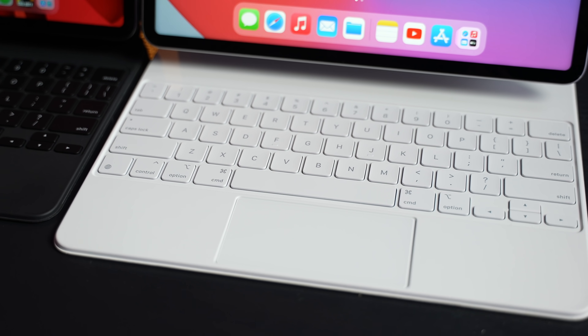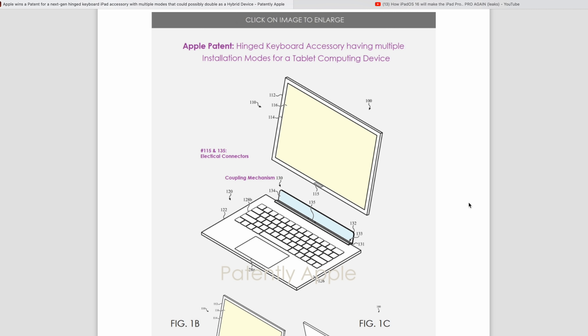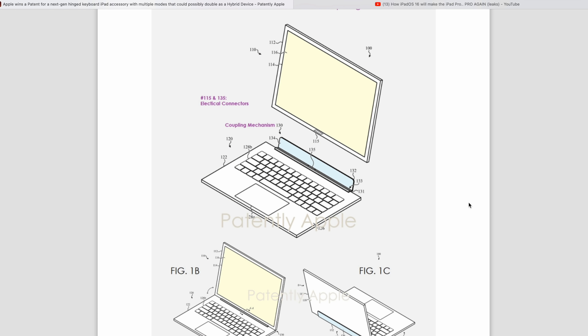The other question is what accessory you'll need — will it work with just the existing Magic Keyboard, or will it require something more expensive like what we saw in those patents? The patent shows a whole new keyboard accessory with a different dock and different pins. It would be terrible if Apple required you to buy a brand new iPad and new keyboard just to get macOS. I really hope it comes to all M1 iPads.